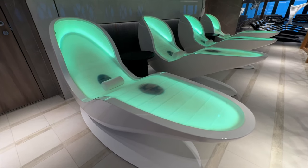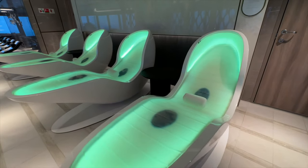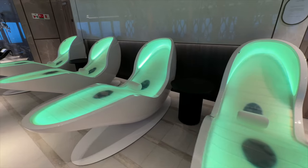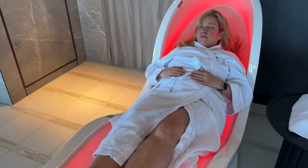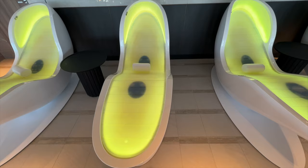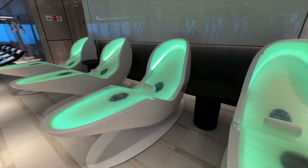We have to talk about these space-like pods. They're not human cloning devices or part of the set from an X-Files episode, even though they look like it. These are the Four Senses loungers. At first I didn't understand what they were, so I read the description and braved it. All you have to do is lie down, close your eyes, and relax. The loungers are warm and soft and give off an aroma that sends you into total relaxation. If you're the meditating type, you're never going to want to leave these loungers.